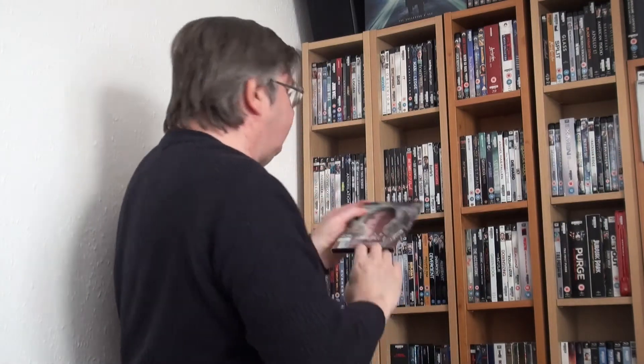Now moving on we have Darren Aronofsky's Mother. I think you either hate it or you love it.